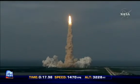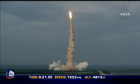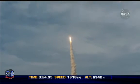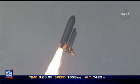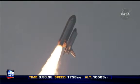Houston, Endeavour. Roll program. Roger. Roll, Endeavour. This is Mission Control, Houston. Endeavour's roll maneuver is being completed. It's now going into a heads-down position on track for its flight to the International Space Station.